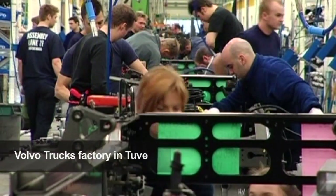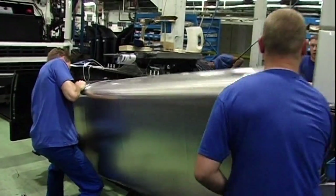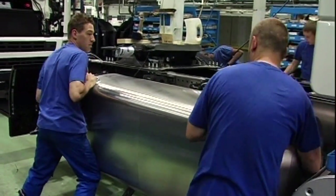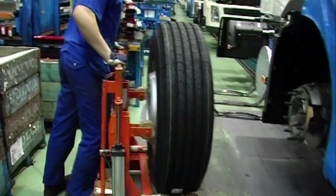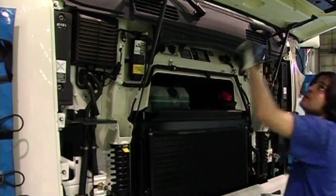While the truck is still at the assembly plant, its fate when it stops operating is already taken into account. Material with good recycling characteristics is used and the components are fitted in such a way that subsequent dismantling is facilitated.